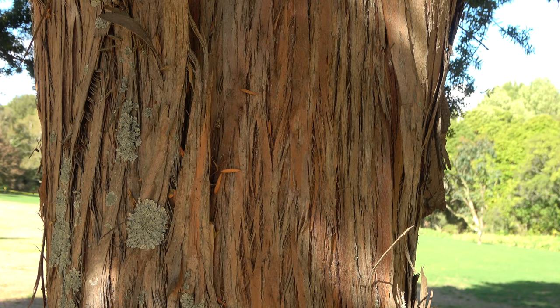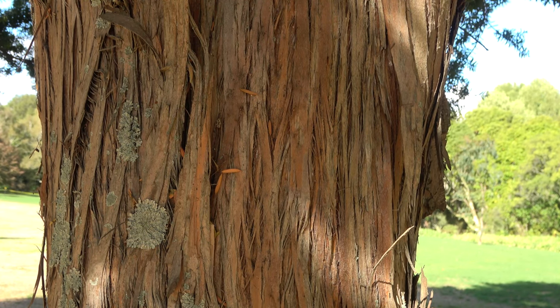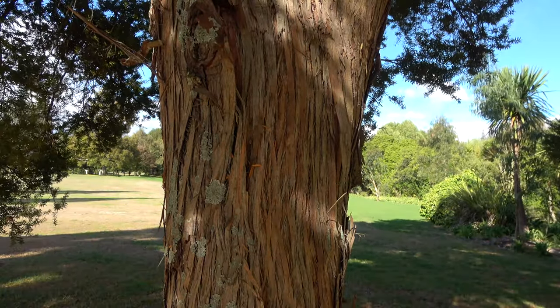Close-up of the bark of the tōtara. The bark is stringy and can peel off in plates, and was once used as roofing for whare.